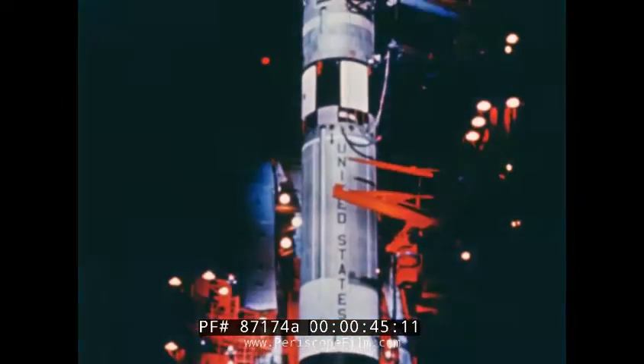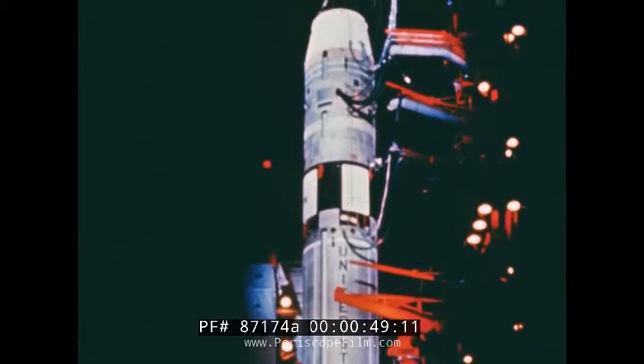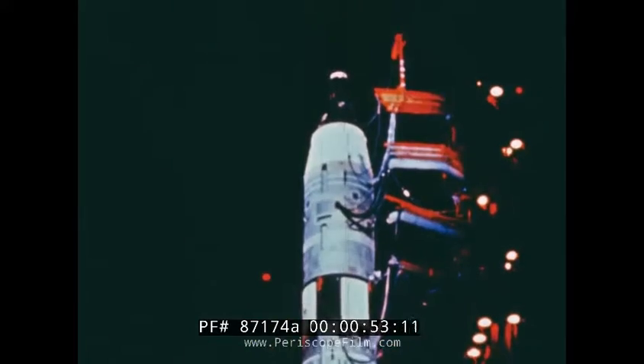And in a few days, another probe into that void, another page in the annals of testing and searching for answers — the three days of Gemini 10.